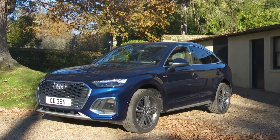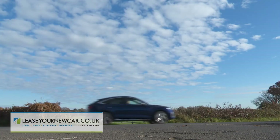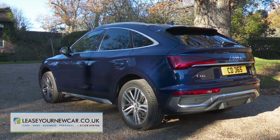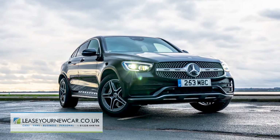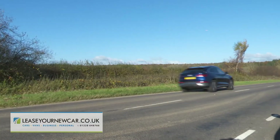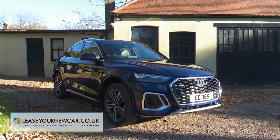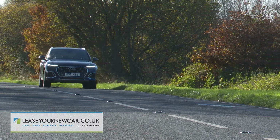Audi's Q5 Sportback offers strong competition to more established, trendy, mid-sized, premium-badged coupe-style SUVs like BMW's X4 and the Mercedes' GLC Coupe. As with those cars, there aren't too many practical compromises in the creation of this model's more stylish look, and clever OLED rear lighting tech offers an extra showroom incentive.